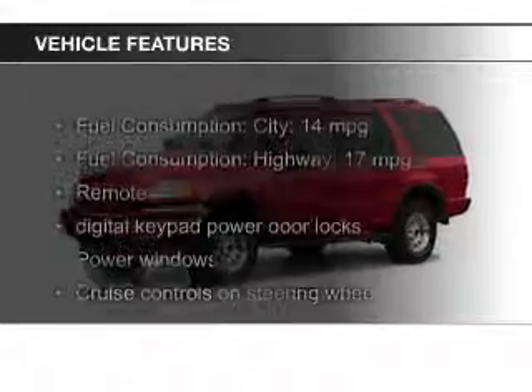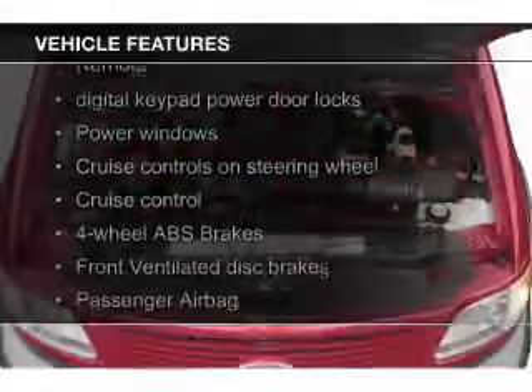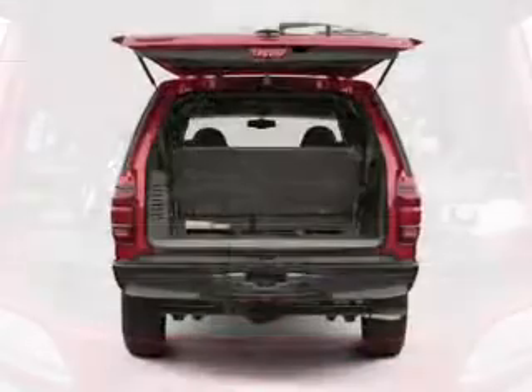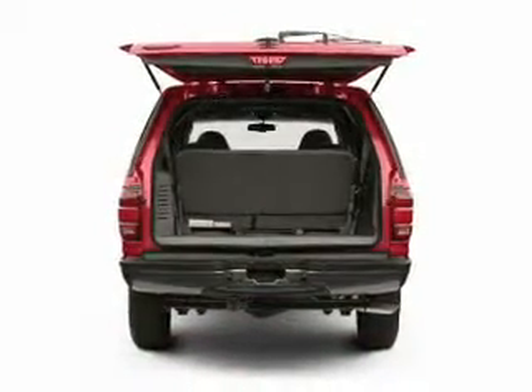The features include an adjustable tilt steering wheel, cruise control, split rear seats, privacy glass, air conditioning, power door locks, and power windows.